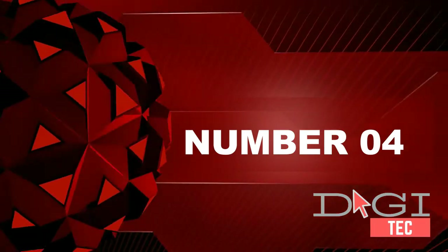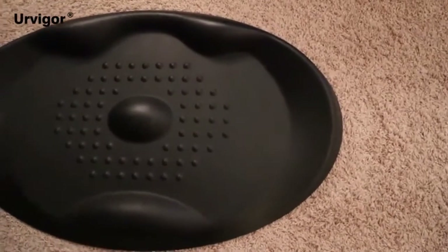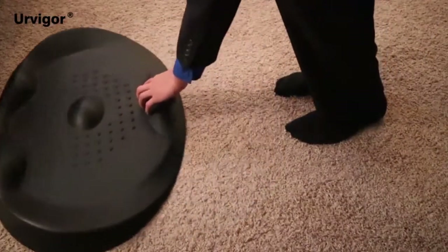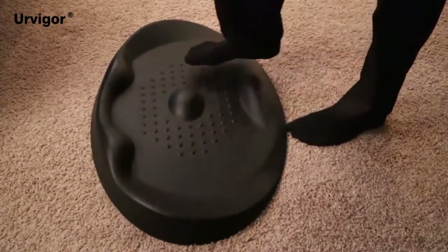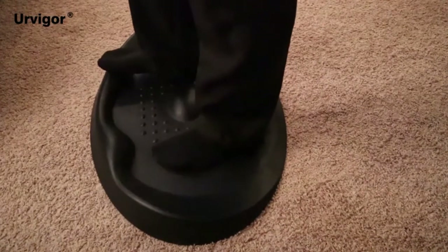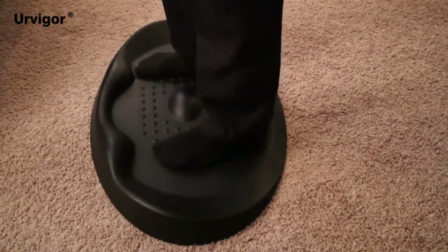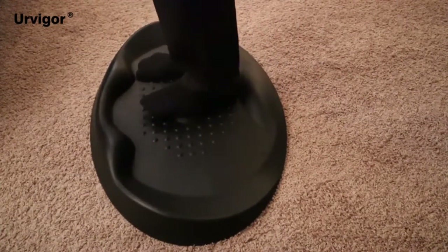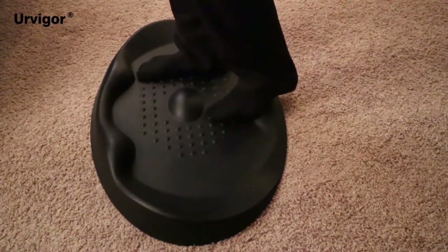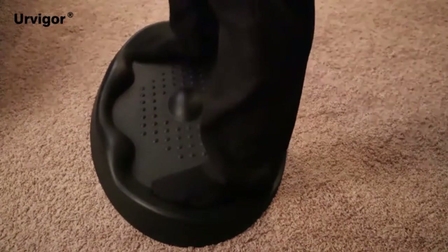Number four: healthy benefits standing desk mat. Calculated terrain features drive you to move more, which means healthier standing at your standing desk. It has features that help keep you moving as you stand and burn more calories to keep fit in daily work and life. This anti-fatigue standing mat relieves burden and pressure from standing all day, so you can stand longer without fatigue or aching feet and legs.